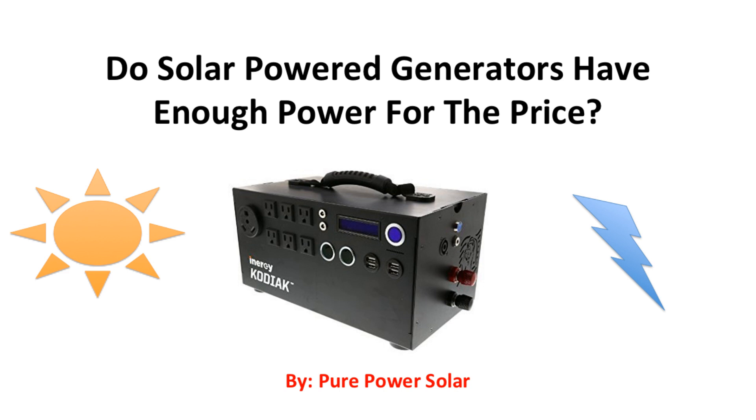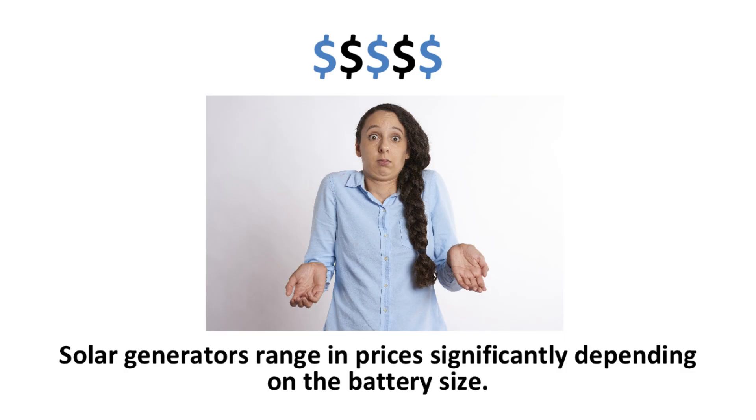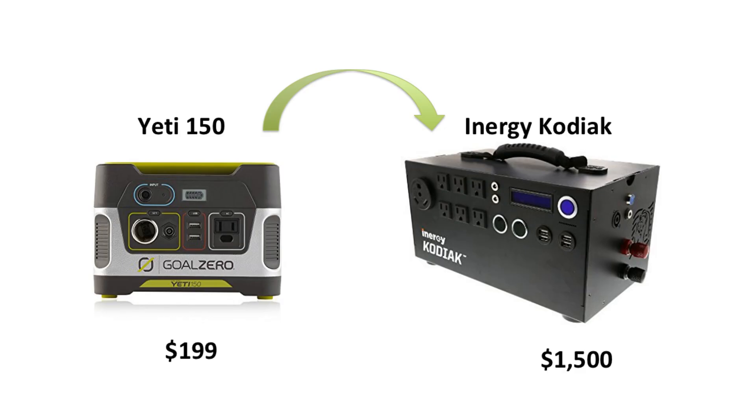Do solar-powered generators have enough power for the price? With solar-powered generators starting to take off and gain attention, some might say that they are too pricey to purchase. Solar generators range in prices significantly depending on the battery size. The Yeti 150 by Goal Zero is priced at $199 and is one of the smaller portable solar generators on the market, while an Energy Kodiak, a high-end solar generator, costs about $1,500.